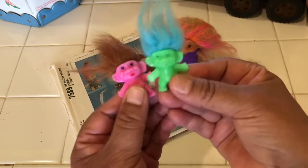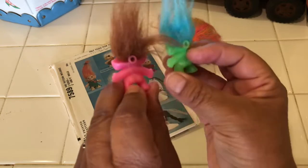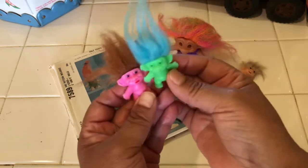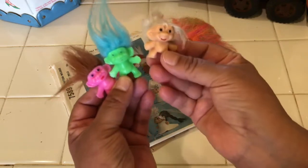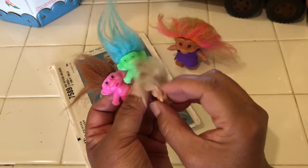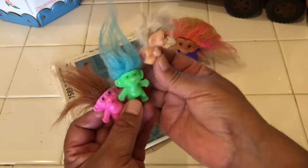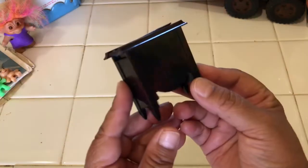These mini trolls look like they came out of those little toy machines — the plastic bubble machines that used to cost a nickel. This one has much softer hair where the other one has the type of hair that stands up. We got three of these mini trolls altogether.